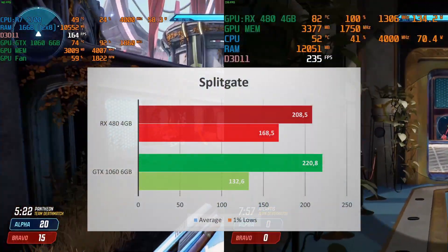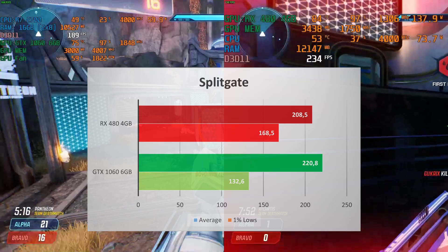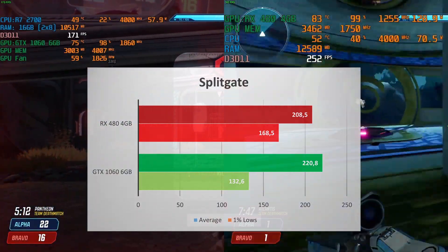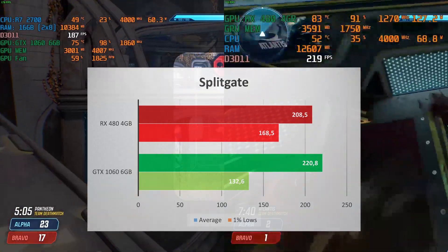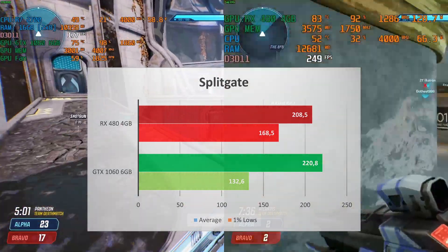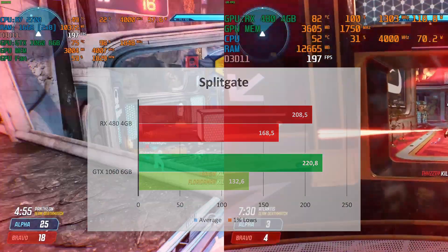Splitgate favors the Nvidia GPU with an average FPS of 221 — a 6% increase over the 209 FPS average of the RX 480. The 1% low though is better with the 480 at 169 compared to 133 for the 1060. These frames are really high even at max settings in Splitgate, so I don't think you'll be complaining about FPS with either GPU in this game.